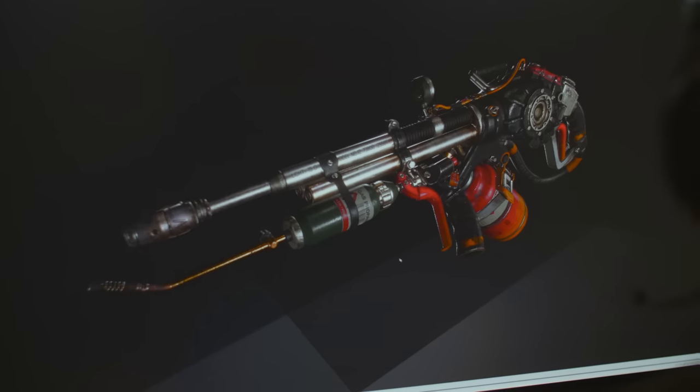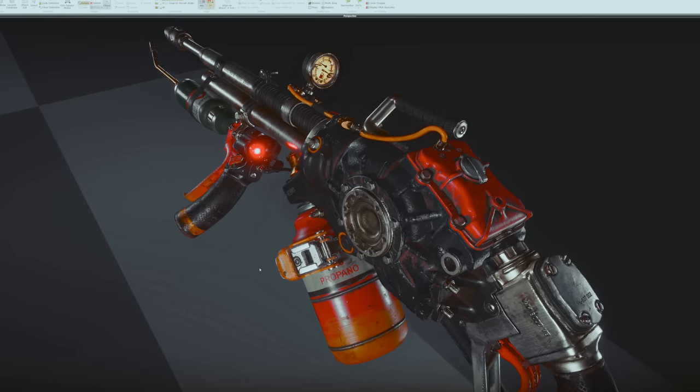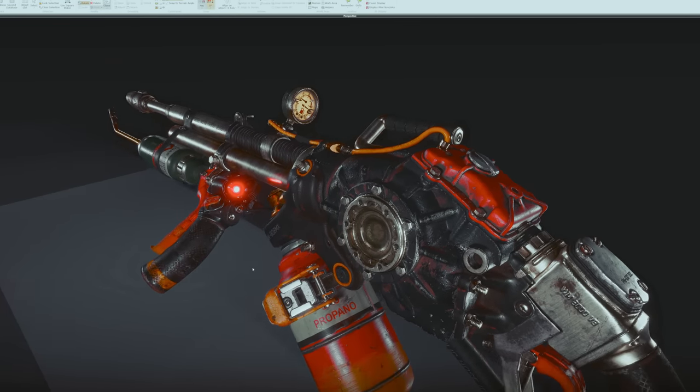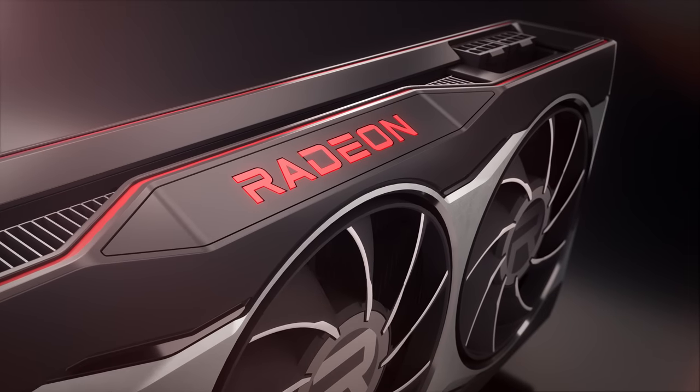We've been very impressed by AMD's latest tech and joined forces to bring FidelityFX CAS, DXR ray tracing, and variable rate shading to Far Cry 6. We've worked together with AMD to focus on a smooth 4K visual experience. This requires a lot of memory bandwidth, and Radeon RX 6000 with Infinity Cache can easily handle this while keeping frame rates high.